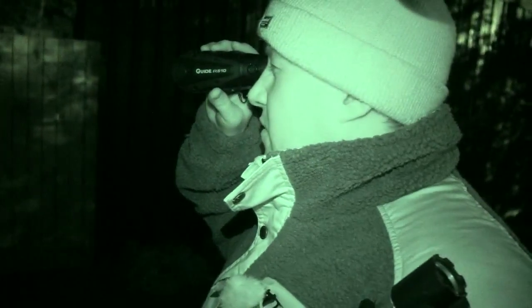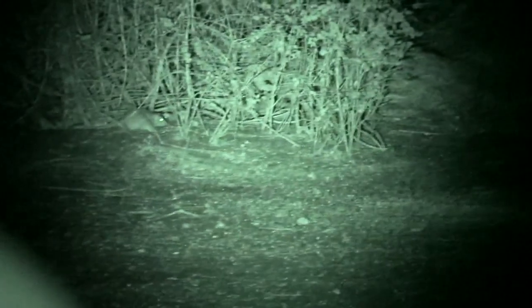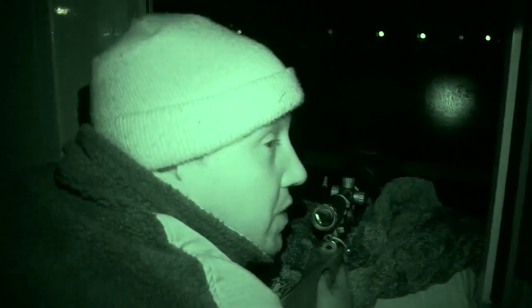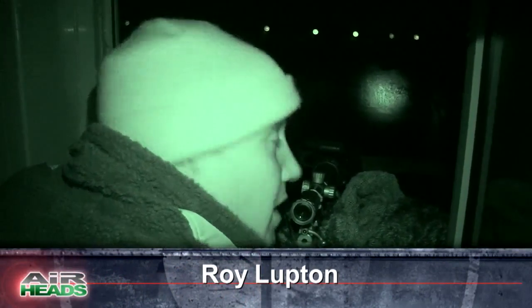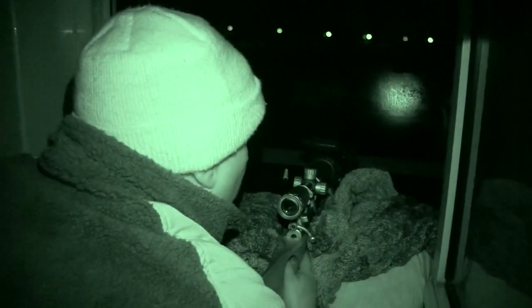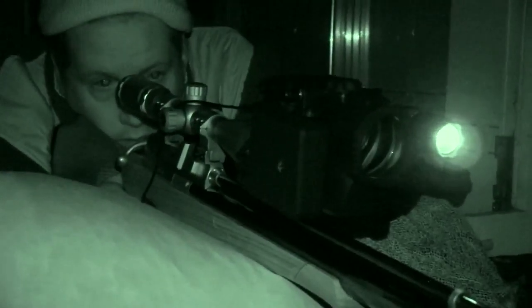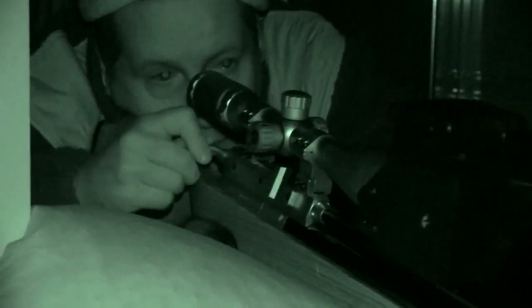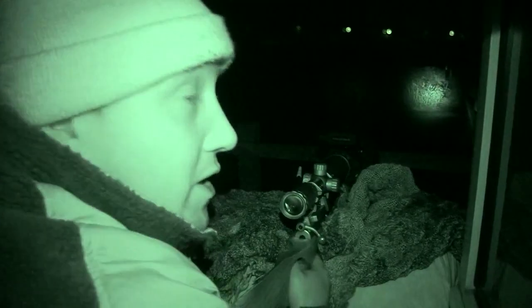We've had quite an influx of rats ever since the harvest, and with the amount of food around because of the chickens and peacocks there's lots of corn available for them. I don't like using poisons — we've got a few resident owls so we try not to poison the rats or mice because of secondary poisoning. This is one of the best ways to eradicate them, along with terriers or shotguns.